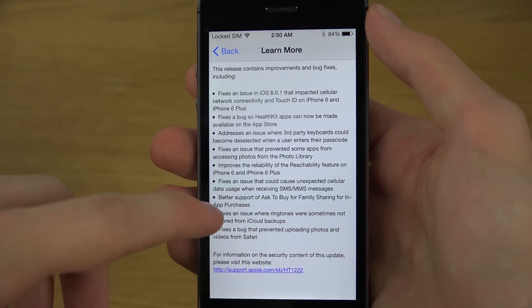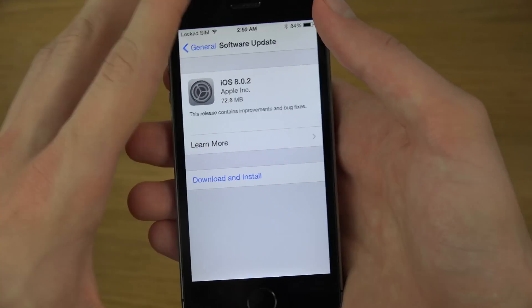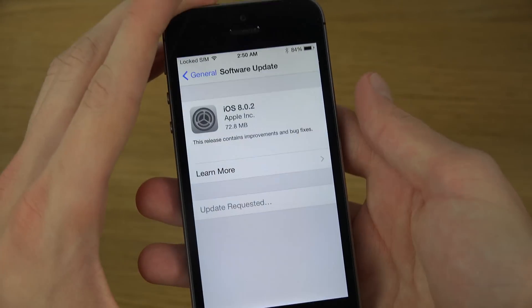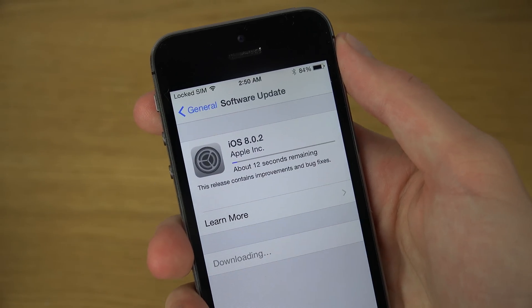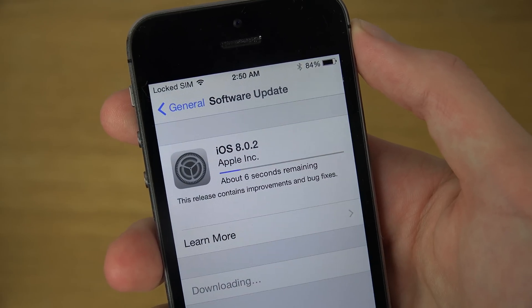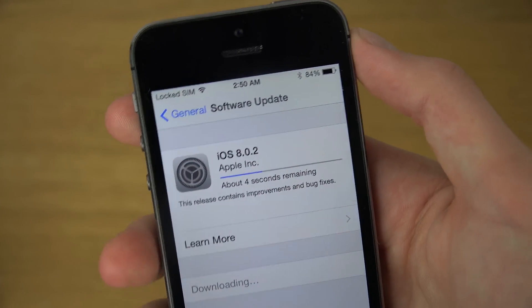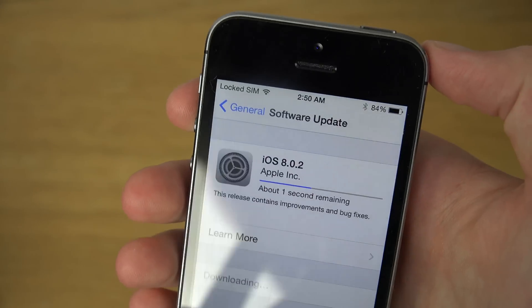I've heard that Safari photo upload was actually a problem — I had that problem myself, so that's nice. I'm going to download and install this update on my device, and of course you can do the same. It's mostly bug fixes, might be some other new things, but it shouldn't take too long. I just wanted to make this quick video informing you that you can install this now, and now you know what's new with this update.